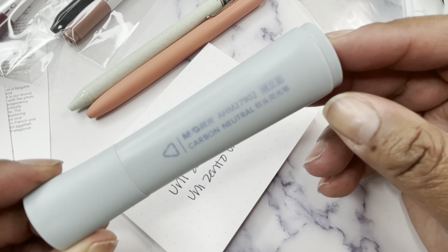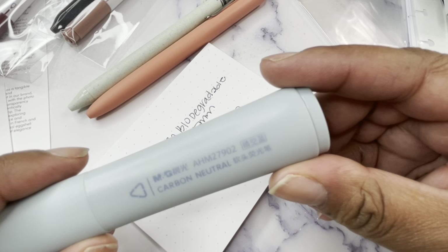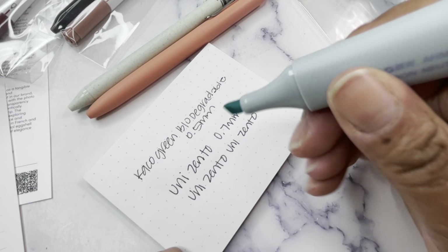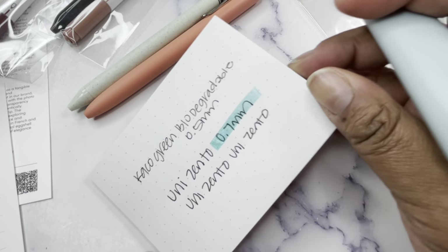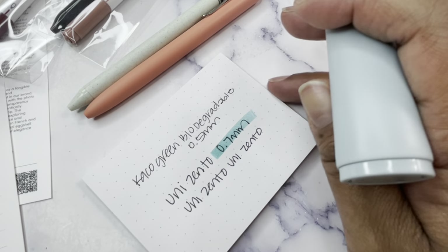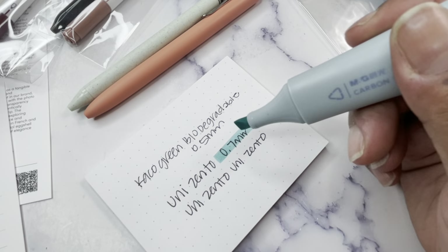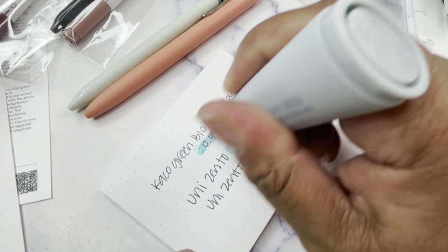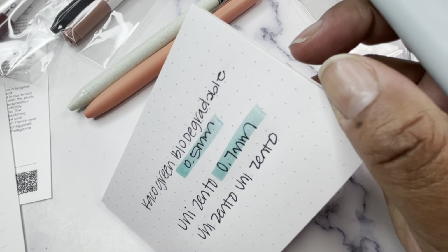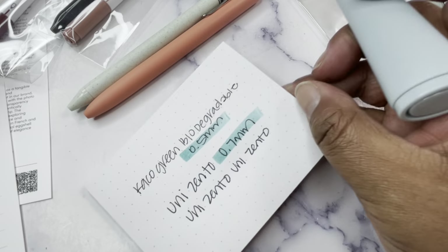And then we have the M&G carbon neutral highlighter — mine is blue. I don't know if they're all blue, but I love the color — it's a little bright but I like a pop of color. It's pretty nice and it didn't smear the ink. The Uni Zento coupled with this highlighter did not smear, and it didn't seem to smear too much on the Keiko either. Y'all know I love blue, so this is a happy place for me.